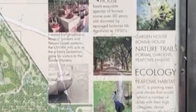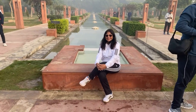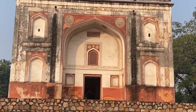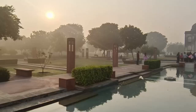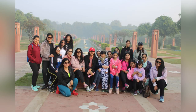Sundar Nursery, formerly called Azeem Bagh, is a 16th century heritage park complex adjacent to Humayun's Tomb, a UNESCO World Heritage Site in Delhi. It is spread over 90 acres. During the British era, the nursery was established to grow experimental plants. It also has a lake which gave it its current designation as a nursery. After renovations starting in 2007, the nursery reopened to the public as a heritage park in 2018.